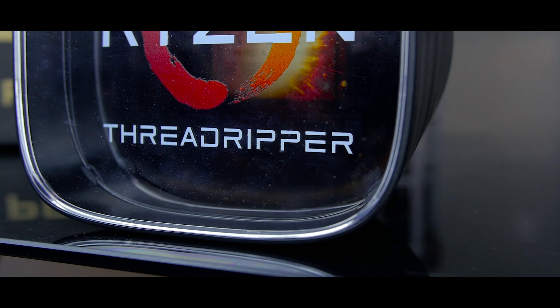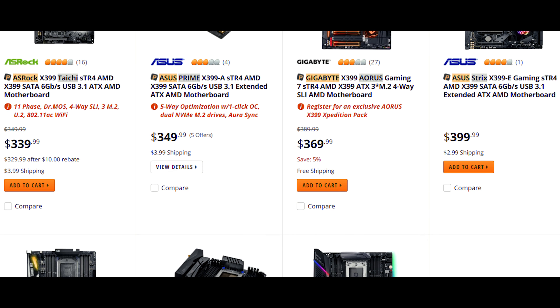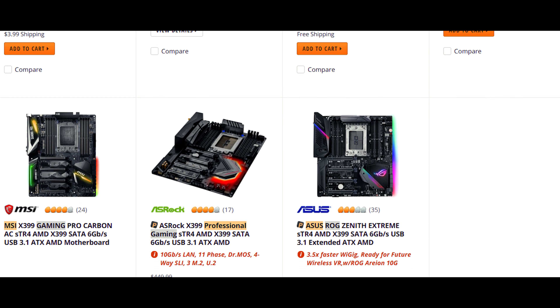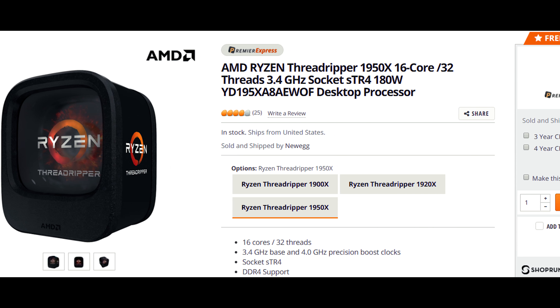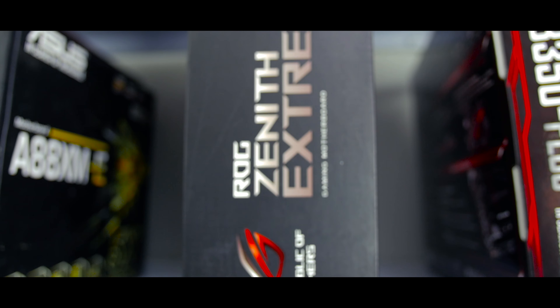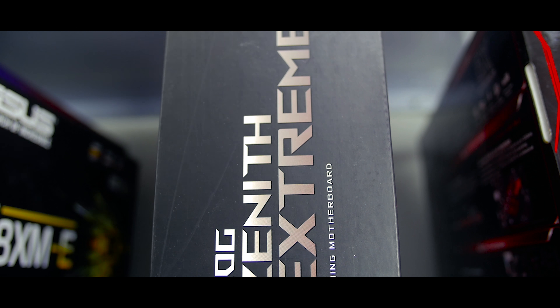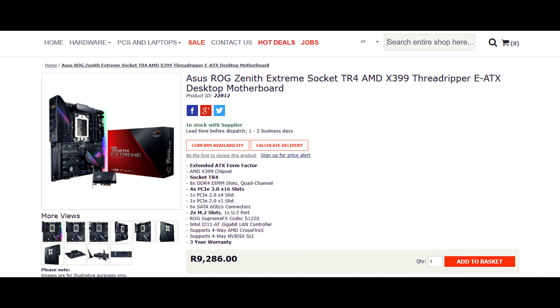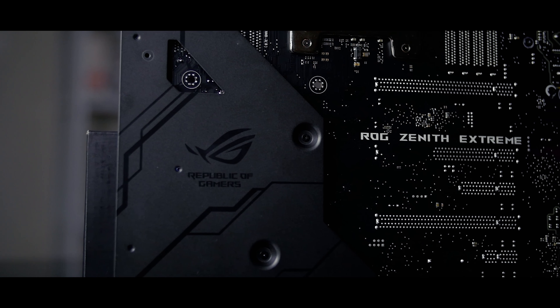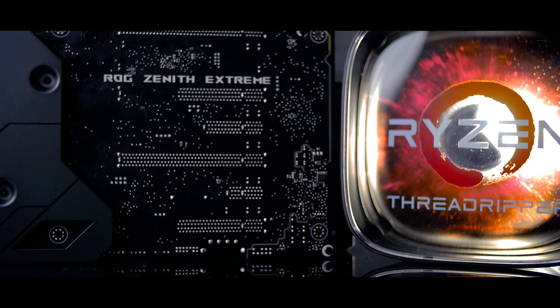There's no denying that Threadripper is an absolute monster, but it's only one piece of the performance puzzle. A great chip needs a great platform to work with, and X399 has that more than covered. Which X399 board should you go with? It's a decision usually dictated by what you can afford, but the X399 ASUS ROG Zenith Extreme, retailing at $550 in the US or about 9,500 Rand in South Africa, is a feature-packed board that's almost unmatched in performance and appearance.